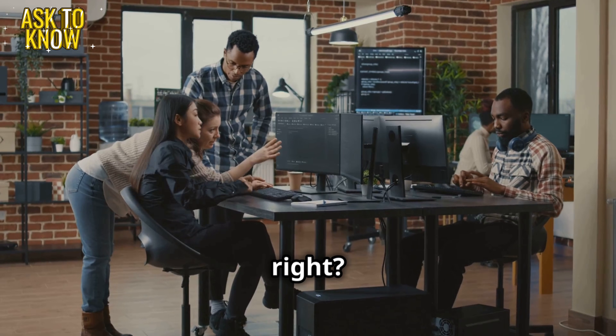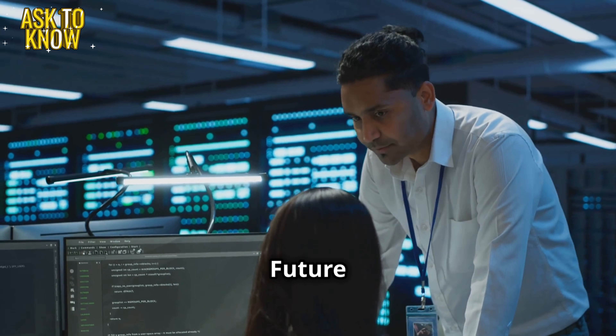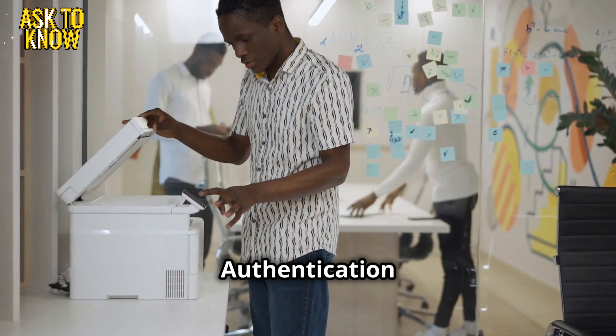Emily asks: 'Did I do it right?' Alex confirms: 'Perfect. One ticket down, 100 to go.' Future fix: enable multi-factor authentication (MFA).